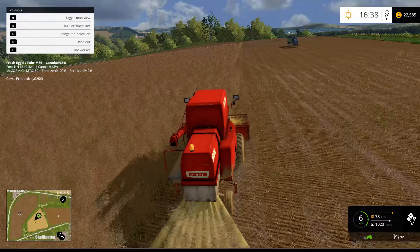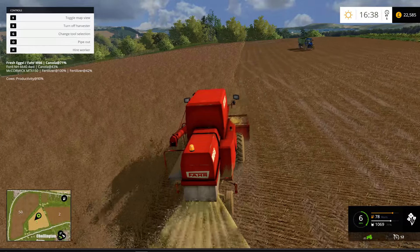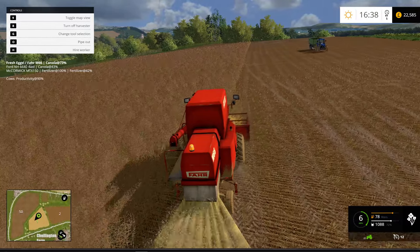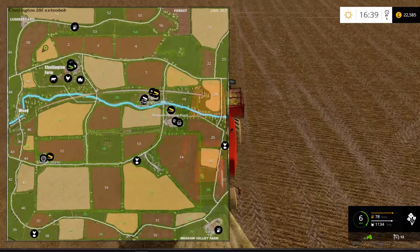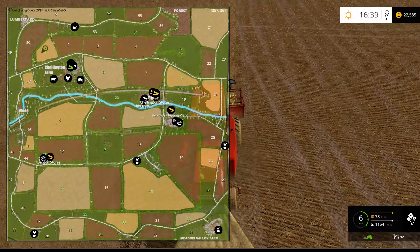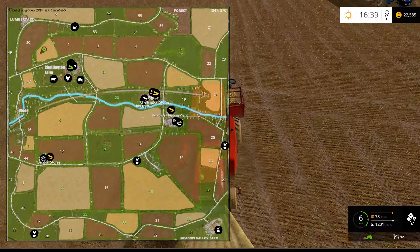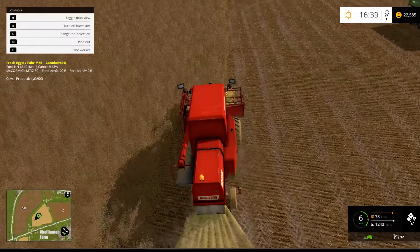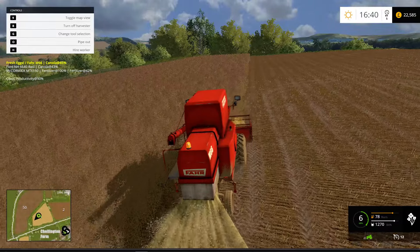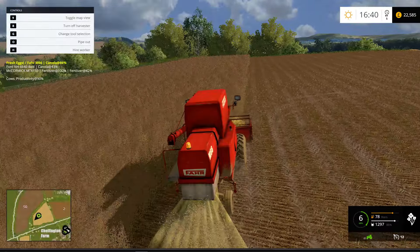What are we going to put in this field next? I think we should keep it as canola. Fields 1 and 4 and 5 all as oil seed rape. You've got your barley in 6, your wheat in 9 — just keep them like that. And then obviously you've got your corn in 10 and 34. Just keep it like that.